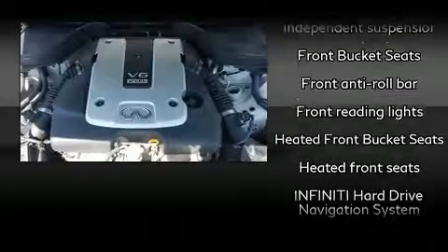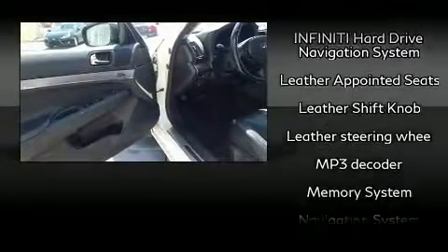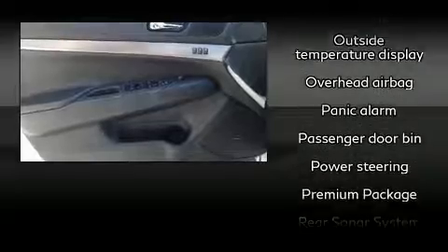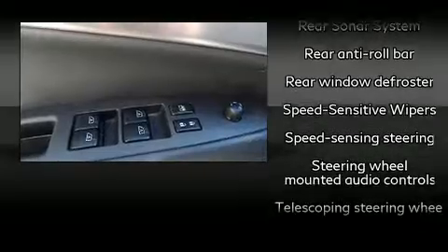Infiniti also prioritized safety and security with features such as dual front impact airbags, head curtain airbags, traction control, anti-whiplash front head restraints, a security system, and four-wheel disc brakes with ABS. Brake Assist technology provides extra pressure when applying the brakes.